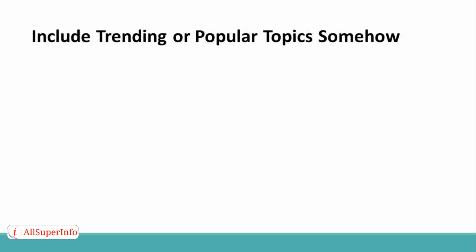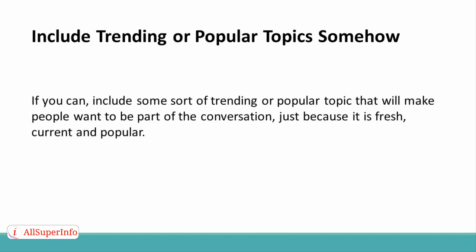Tip 5: Include trending or popular topics somehow. If you can, include some sort of trending or popular topic that will make people want to be part of the conversation, just because it is fresh, current, and popular.